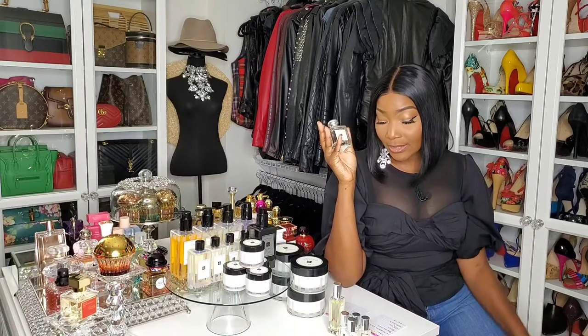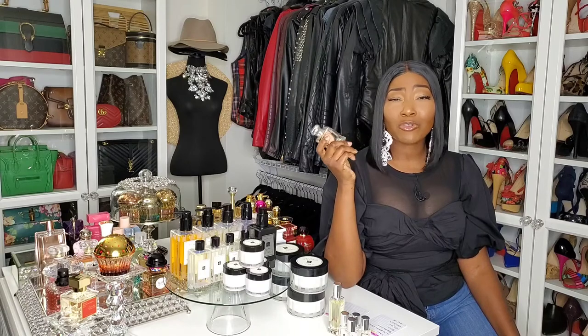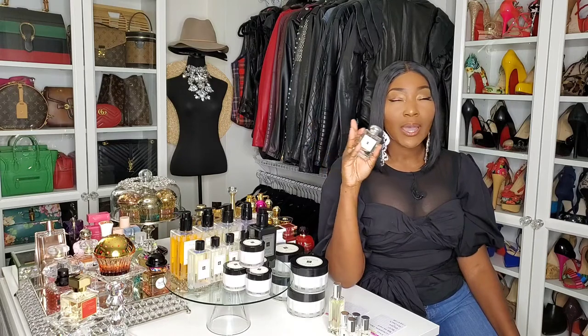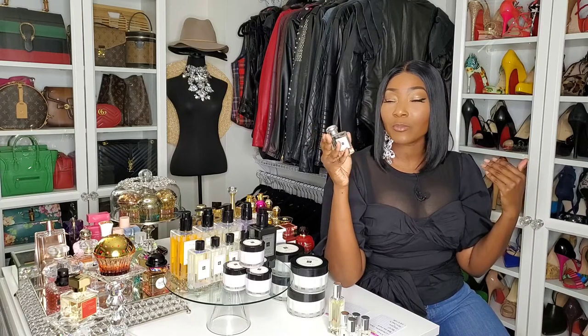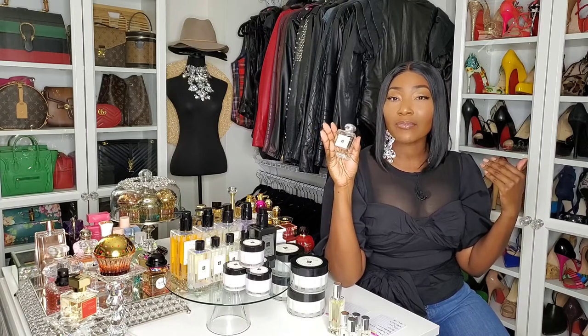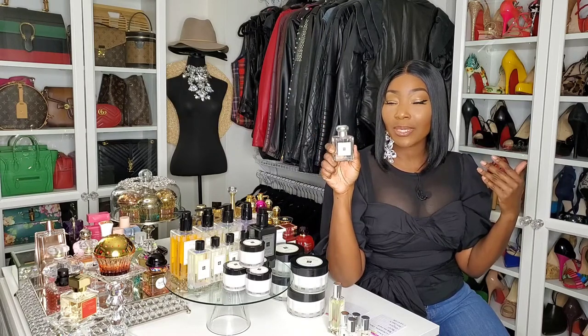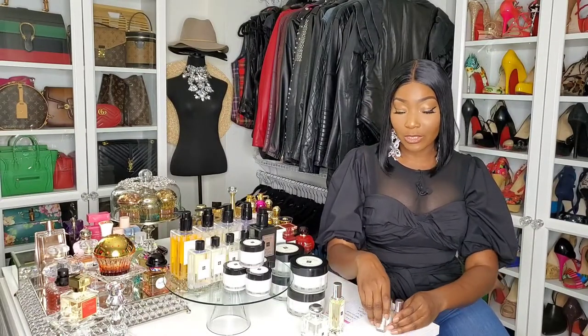The notes include ambrette seeds, sea salt, sage, and I believe grapefruit as well. It's a fresh scent — very beachy, but not a suntan lotion type of beachy, just a fresh, salty-air type of beachy. I love this. For me this is a summer scent, though I'm going to try it in the fall because I've heard a few people say they like to wear it in the fall and winter months.